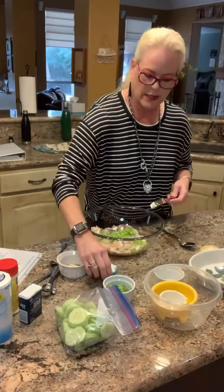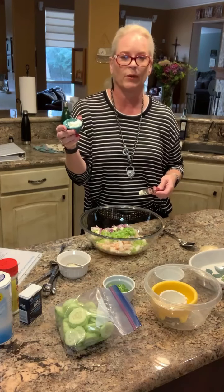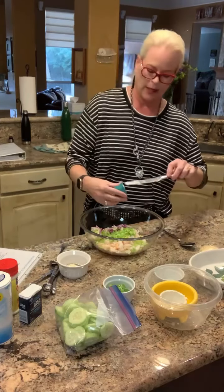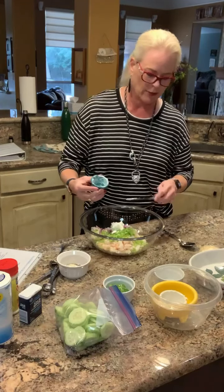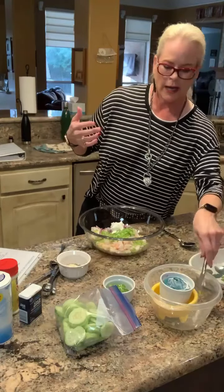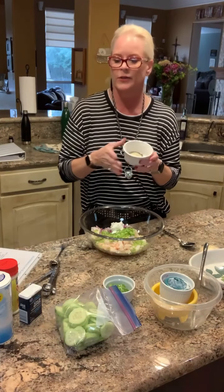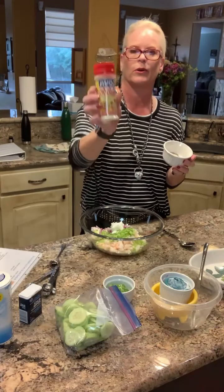And then a tablespoon of fat-free Greek yogurt. I buy the FAGE brand — I'm never going to say it right, but anyway, I try. Sounds a little bit German, like I need to drink a lot of milk before I say it. And then it's a half teaspoon of black pepper, a quarter teaspoon of salt, and then a half teaspoon of Goya adobo seasoning.